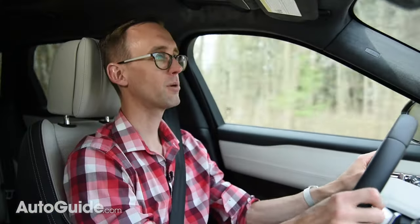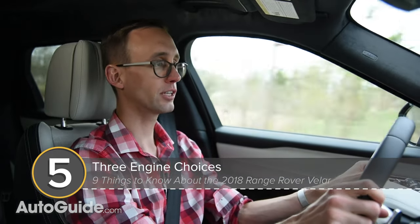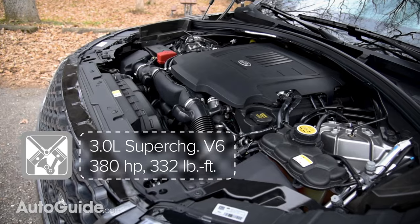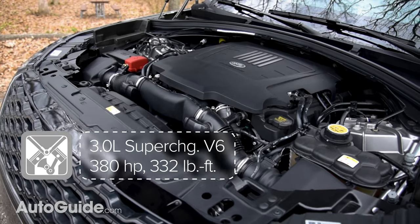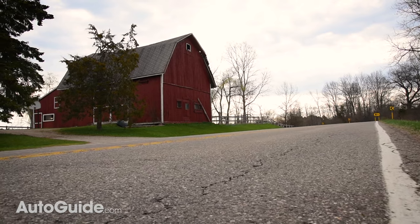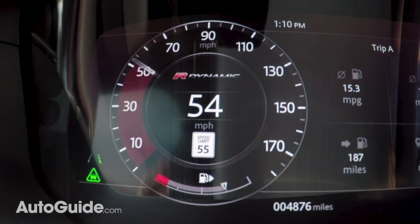As for mechanicals, American motorists can choose between three different engines in the Velar. A two-liter turbocharged gasoline four-cylinder serves base duty and delivers 247 horsepower. There's also a diesel of the same displacement and layout, good for 180 ponies. But what you'll probably want is the supercharged three-liter V6 that packs a 380-horsepower kick, with torque measuring 332 pound-feet. No matter the power plant, a responsive ZF eight-speed automatic transmission is standard. V6 Velars can accelerate to 60 miles an hour in 5.3 seconds, and this one feels every bit that quick, smoothly building speed with some nice supercharger whine to boot.